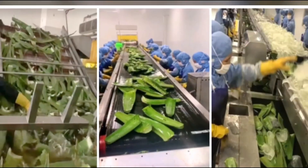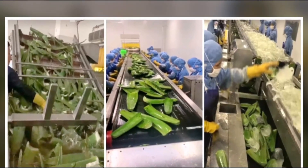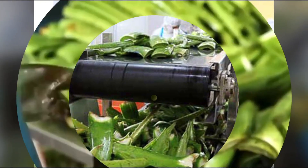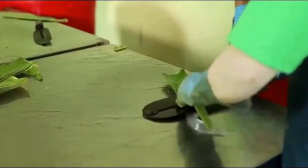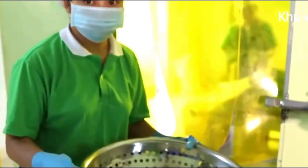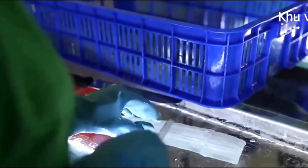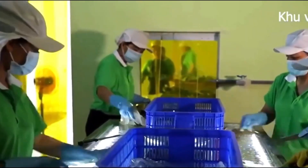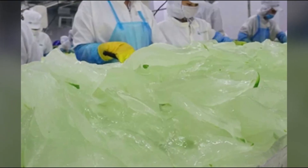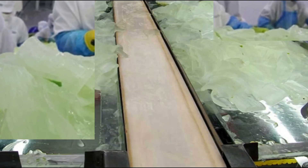Extracting aloe vera gel. The extraction process is one of the most important stages in aloe vera gel production. After slicing open the leaves, workers use specialized tools and machines to extract the gel. This gel is then collected into large containers, where it will be prepared for further refinement. The raw gel is filtered immediately to remove any plant material or impurities, ensuring that only the pure aloe vera gel remains. Even the slightest contaminants could affect the final product's quality, so precision at this stage is crucial.